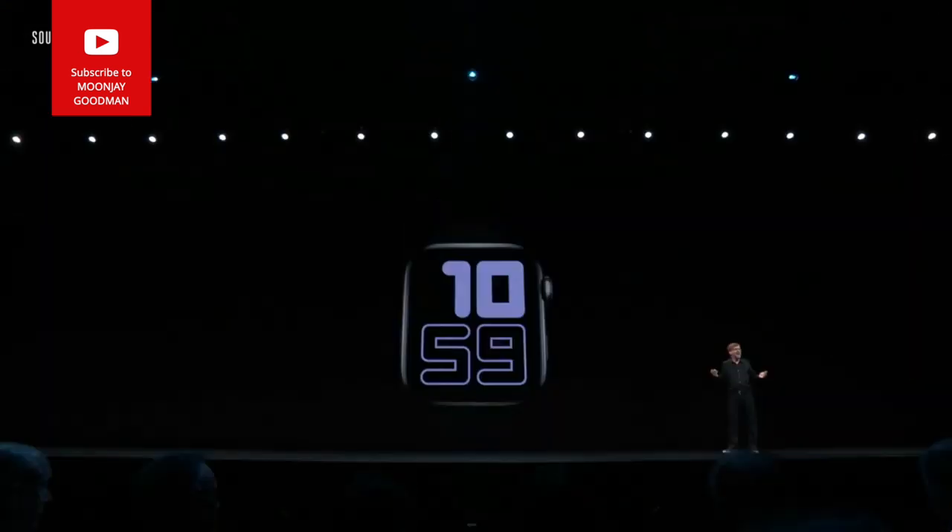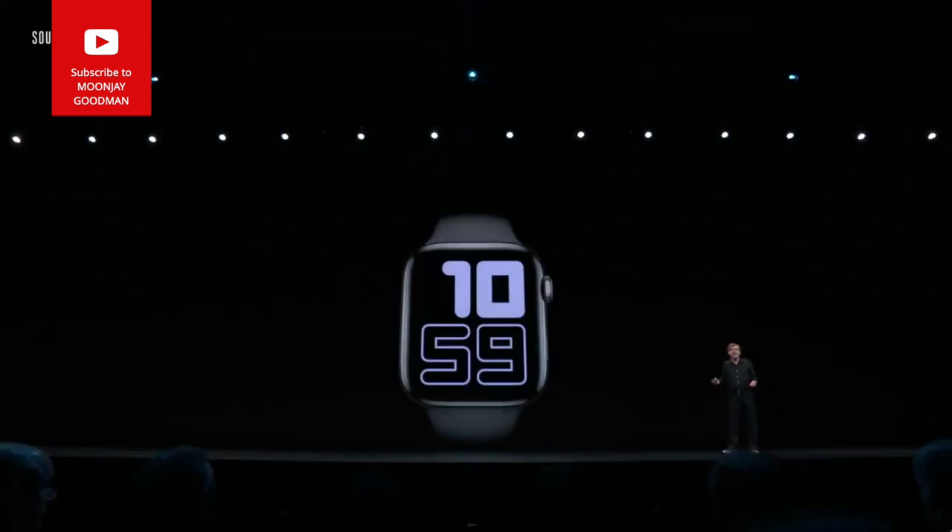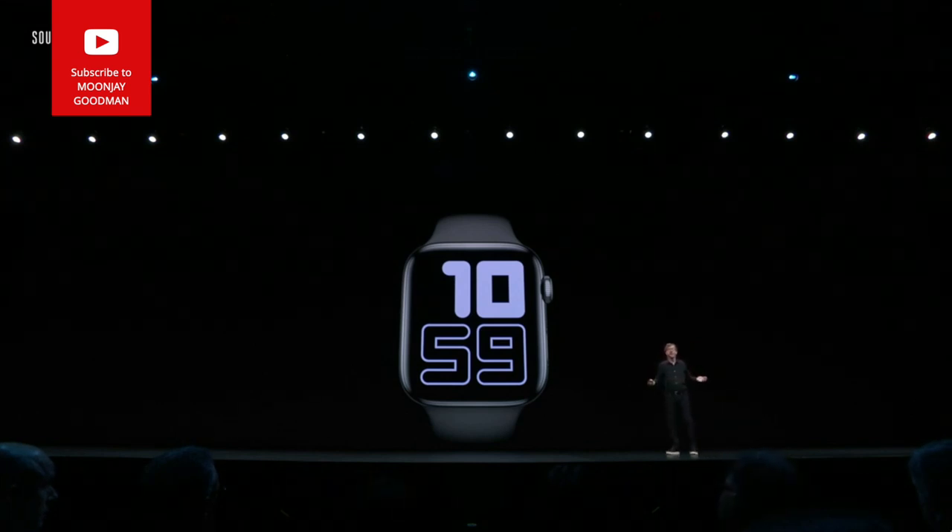Now let's talk about Apple Watch. Across all watch faces we're introducing Taptic Chimes. When enabled, on the hour you'll feel a silent taptic on your wrist, and if sound is on, you'll hear an audible chime.